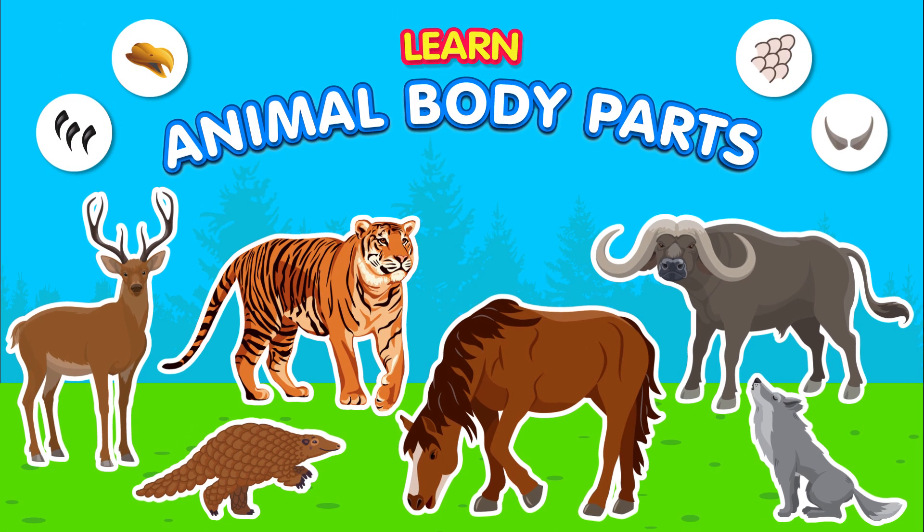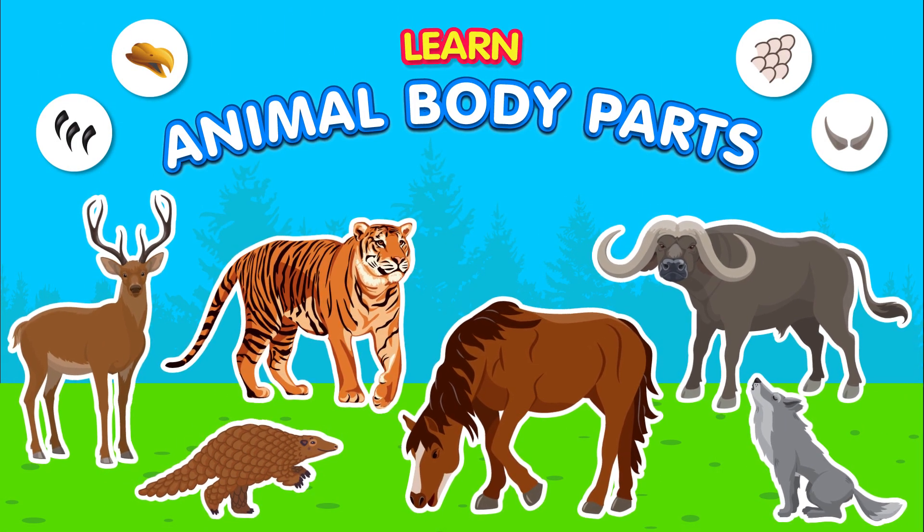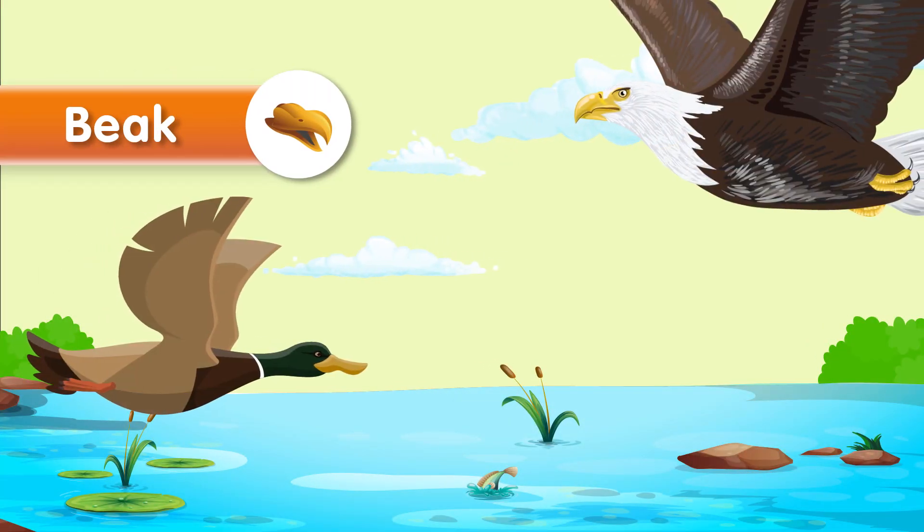Welcome to our exciting adventure through the animal body parts vocabulary world. Today, we will explore 15 animal-related English words that will help you become familiar with different body parts of animals. Let's start with our first word.